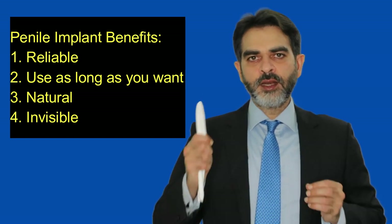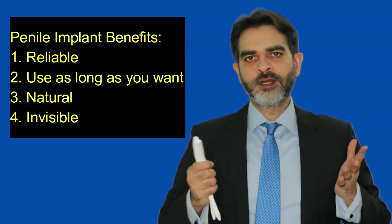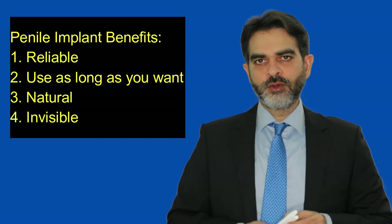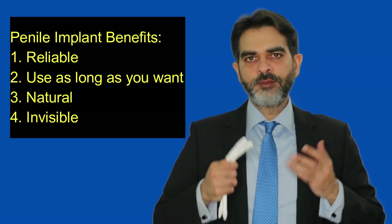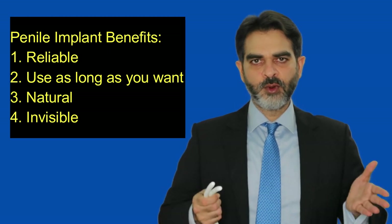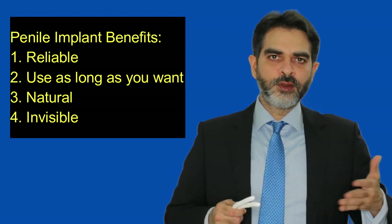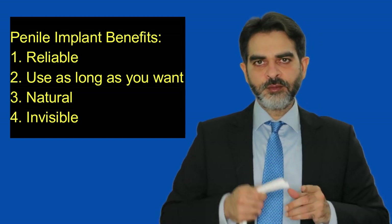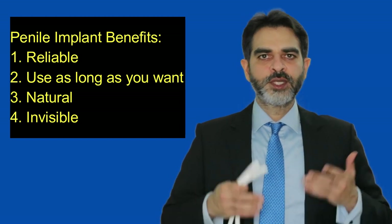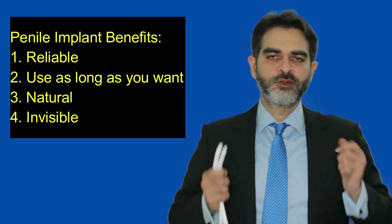Secondly, penile implants will last as long as you want. Many patients with erectile dysfunction are also having premature ejaculation problem. When you have an implant, many patients report that their ejaculation time increases and they are able to perform longer. Also, after you have discharged, the erection maintains — the hardness maintains because of the implant. So if you have got stamina and you want to satisfy yourself or your partner, you can continue to have intercourse as long as you want.